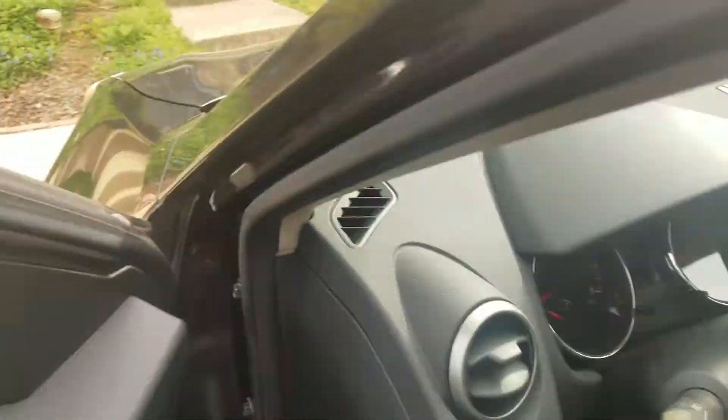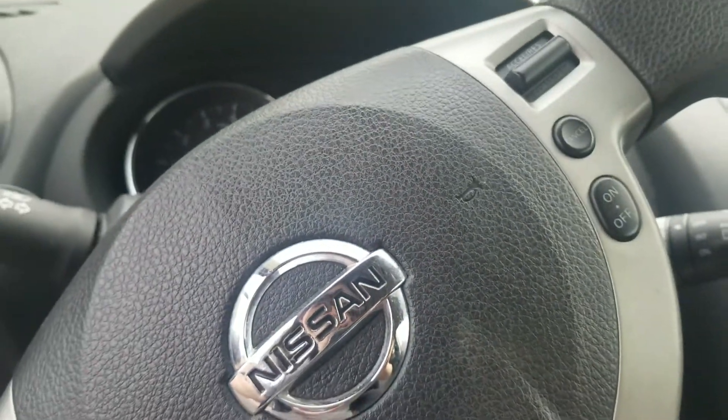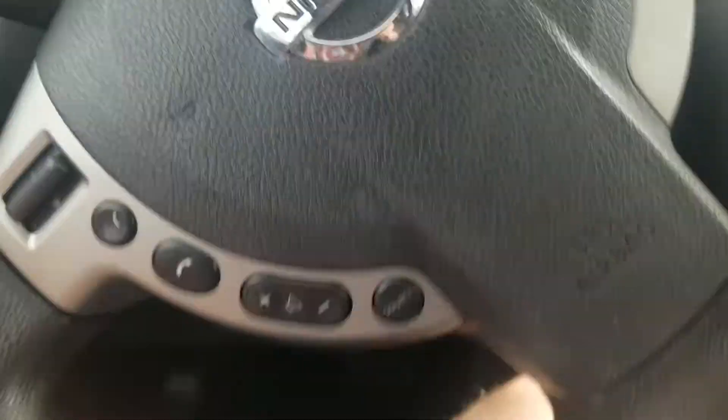Now let's take a look inside. This vehicle is manufactured in October of 2012. This vehicle has 97,534 miles — almost to 100,000.